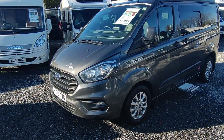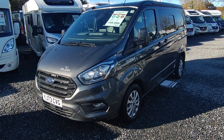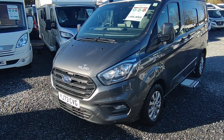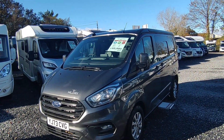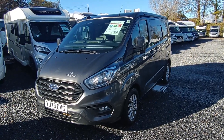Since Wildax have been part of Rapido, that's given them access to a lot of information, expertise, and parts supply. Westphalia have been building campervans on the Ford Transit for many years, and so the Proteus was launched in 2020 using a lot of Westphalia parts and design, but built by Wildax — so it's got a nice comfortable British feel to it.